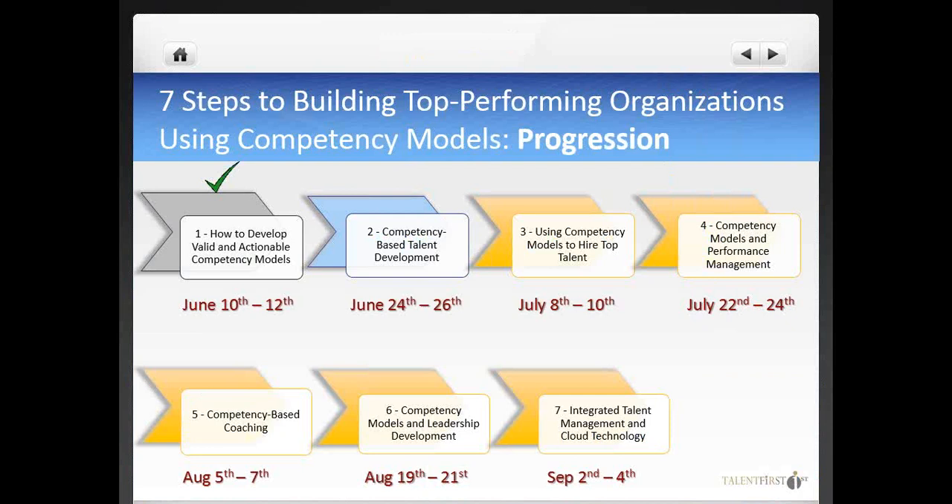In the previous webinar, which you can watch or re-watch on the Talent First YouTube page, we provided practical guidelines to create competency models that are not only scientifically valid, but also actionable and easy to apply. Today we will focus on processes, best practices, and guidelines to use competency models for developing your people.